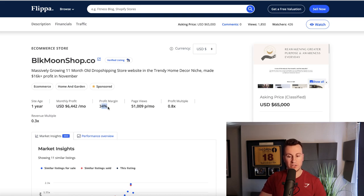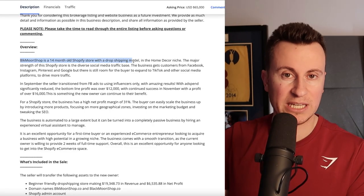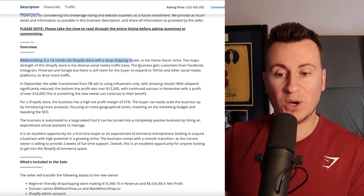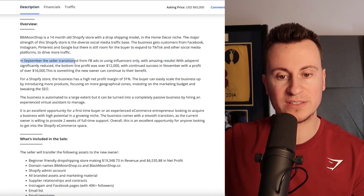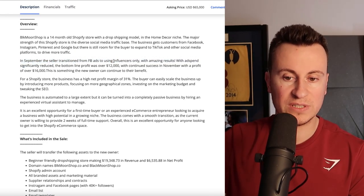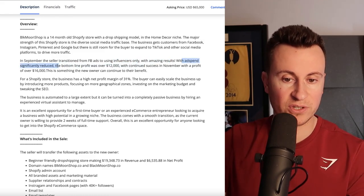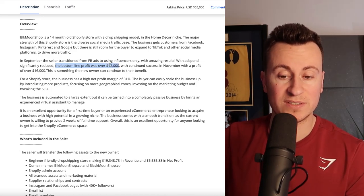With a profit margin of 34% and average page views of 51,000, Blackmoonshop is a 14-month-old Shopify store with a dropshipping business model — they're not keeping or holding stock; they work with an overseas remote supplier. In September of last year, the seller transitioned from Facebook ads to using influencers only, with amazing results.